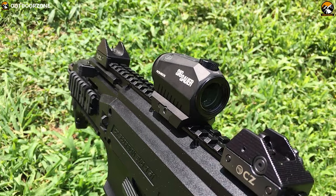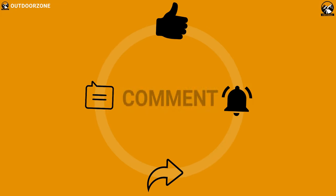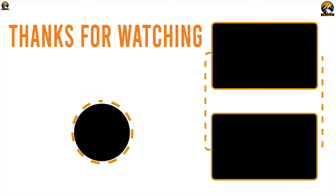So that was all about the 5 best AR-15 red dot sights for you. Like, comment, and share with your friends if you found this video helpful. And don't forget to subscribe to our channel if you want to see more videos like this on your feed.